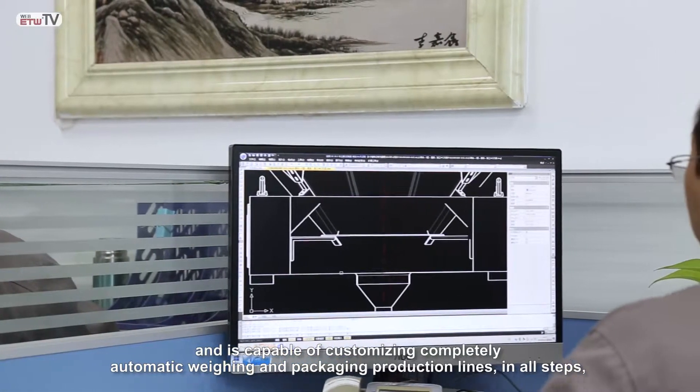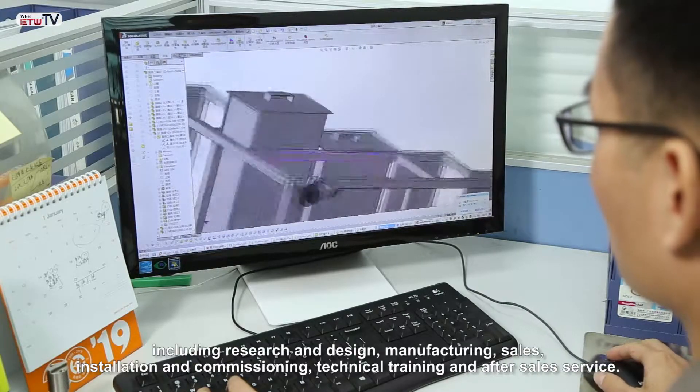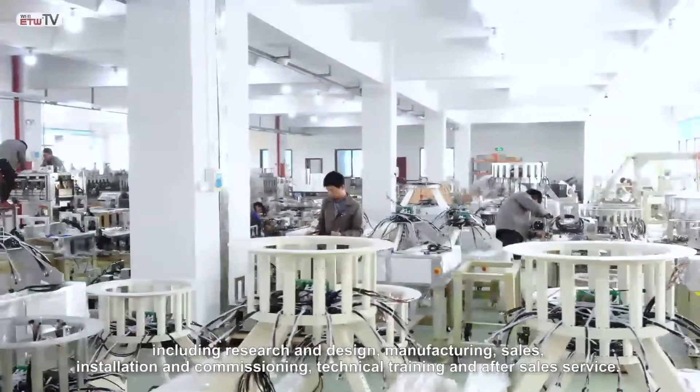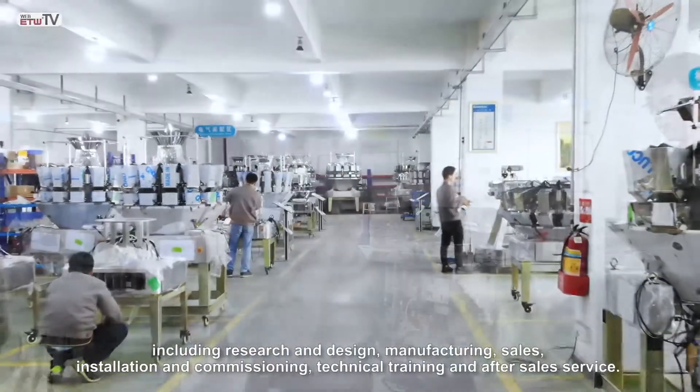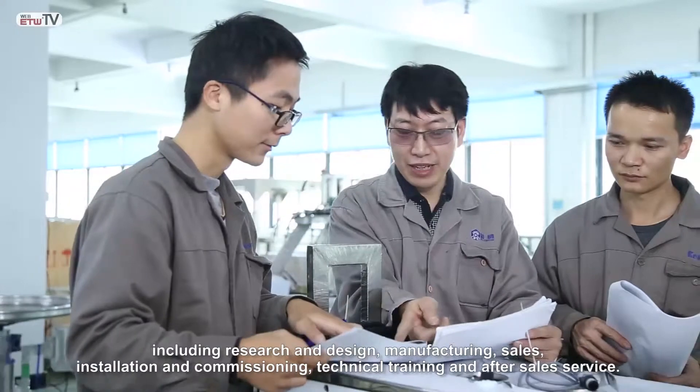In all aspects of our business — including research and design, sales, installation and commissioning, technical training, and after-sales service — we are capable of providing comprehensive customer support.